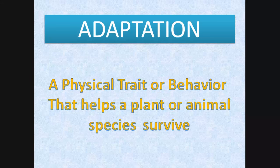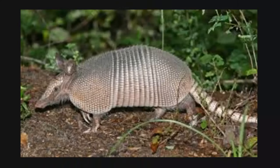All right, y'all ready to talk adaptation? An adaptation is a physical trait or behavior that helps a plant or animal species survive. Now let's take a look at some adaptations. Check out this armadillo — he's got a coat of armor, and that's an adaptation.